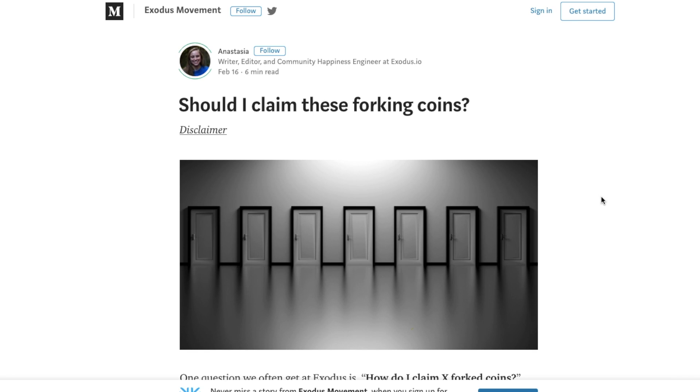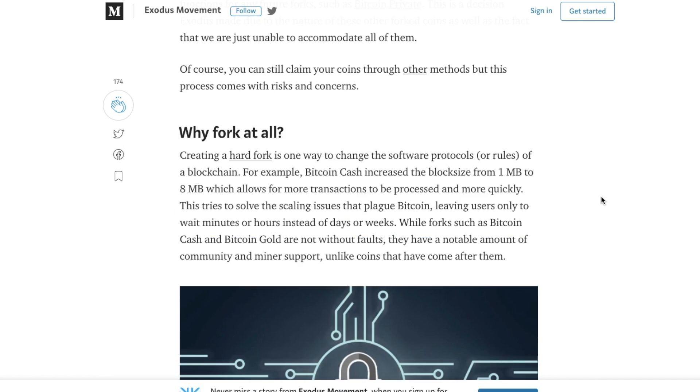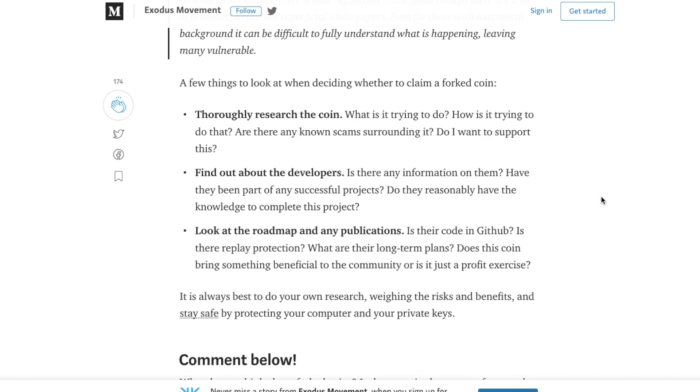If you want to read more information about whether or not you should be claiming these forking coins, there's a pretty good article here. I'll put this in the summary below so you can take a look for yourselves. It just gives you some information with regards to why they fork at all, issues with forks, and whether or not you should be claiming for fork coins. If you're interested in reading more, please feel free to have a look.